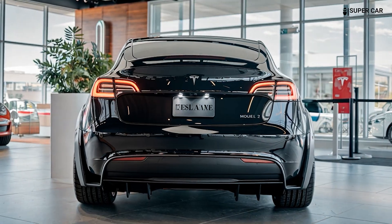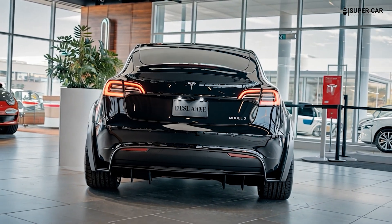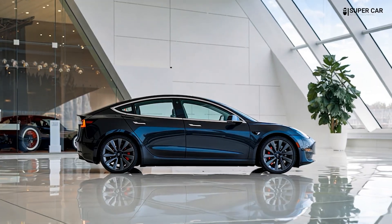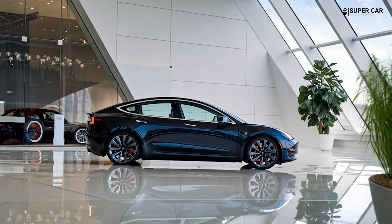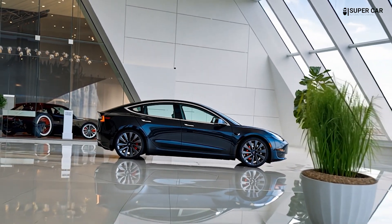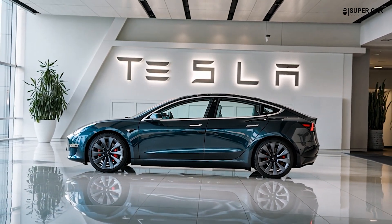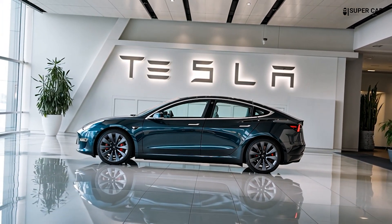The Model 2 is expected to feature a covered front grille, similar to the Model 3, accompanied by sleek LED headlights that contribute to a modern appearance. The vehicle's design includes a high bonnet line and squat roof, with wheels positioned at the corners to maximize interior space.